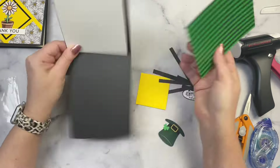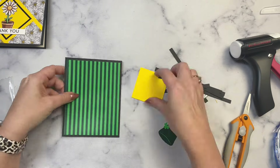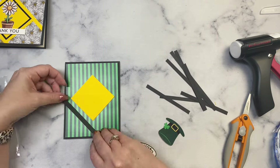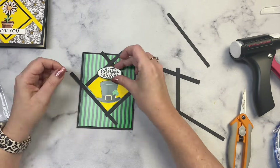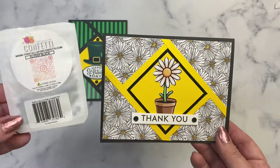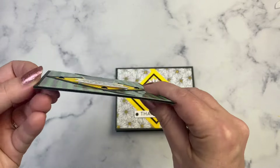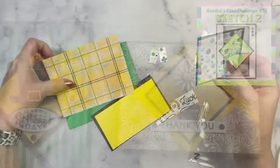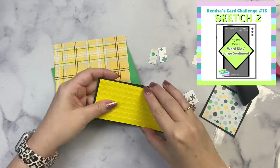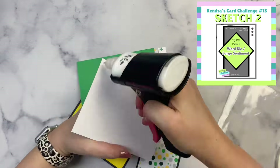For the second card using Sketch 1, this one will be portrait instead of landscape. To embellish the first card I used glossy black confetti pieces from This Calls for Confetti, which is one of the Challenge 13 super sponsors. I also used some black enamel dots from Cat Scrappiness, which is also a prize sponsor for Challenge 13. Those were used to embellish and finish off those cards.